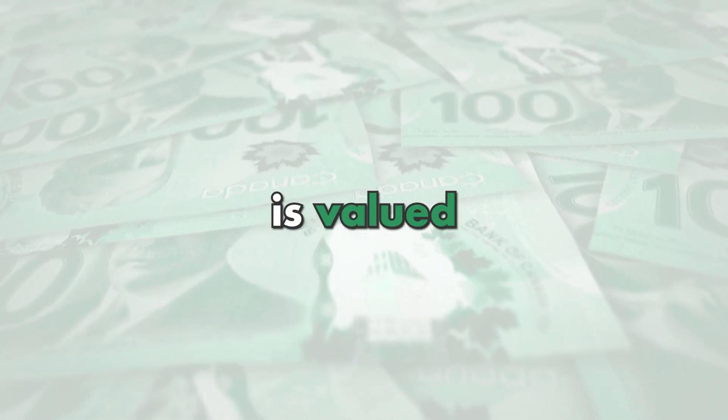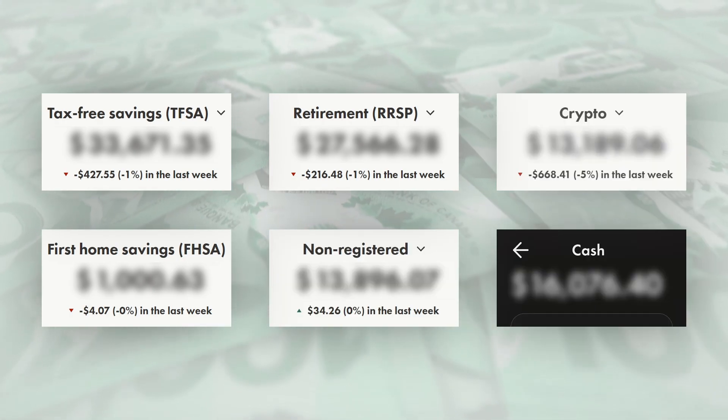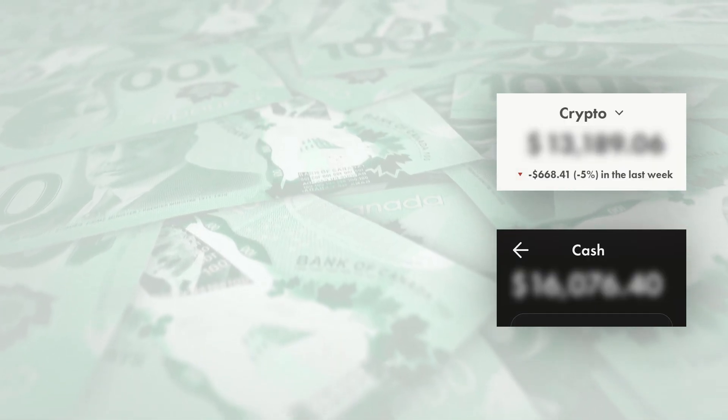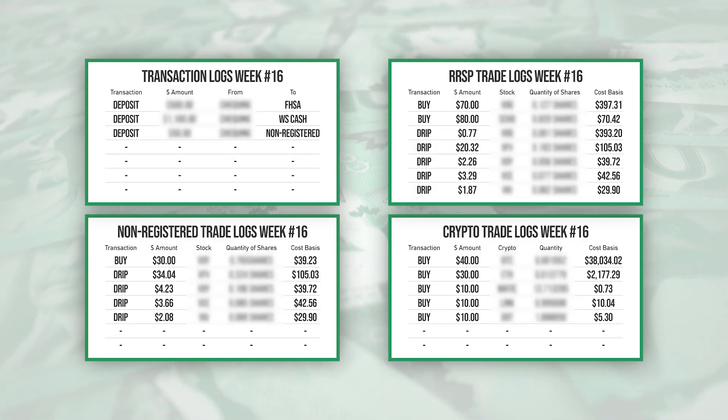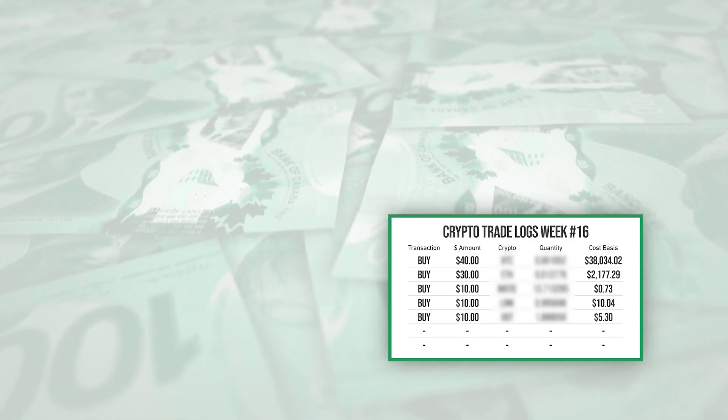My portfolio this week is valued at $105,000 and today I'm going to break that down by covering all my different account values like my TFSA and RRSP. We'll also break down any potential dividends I've received, as well as any buys, sells, or deposits I've made over the last week.